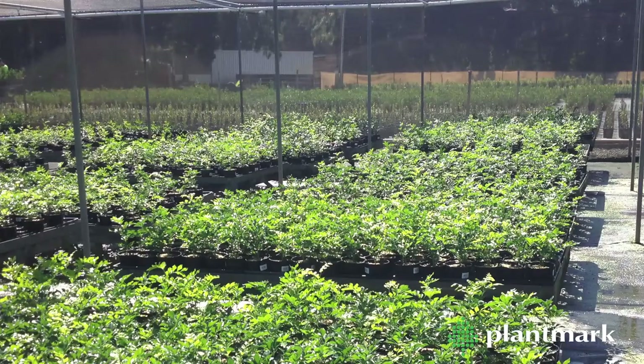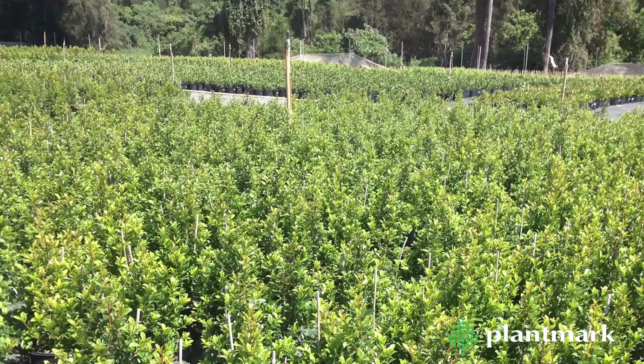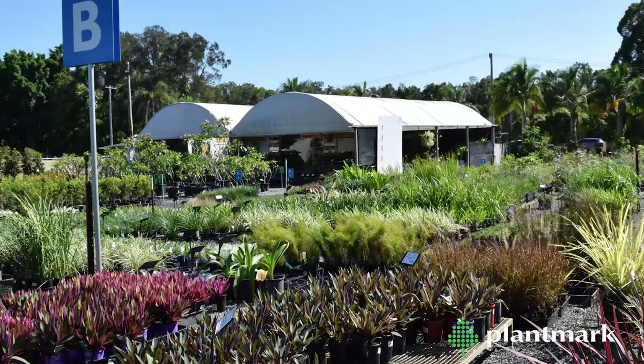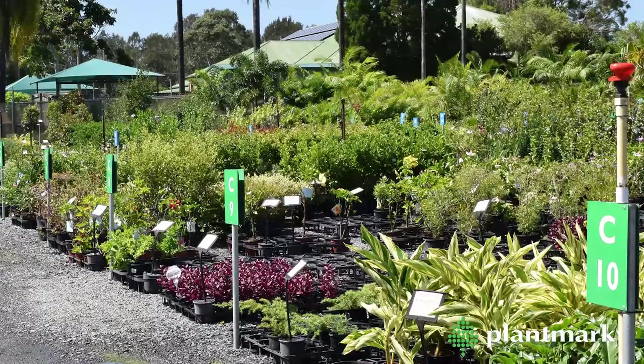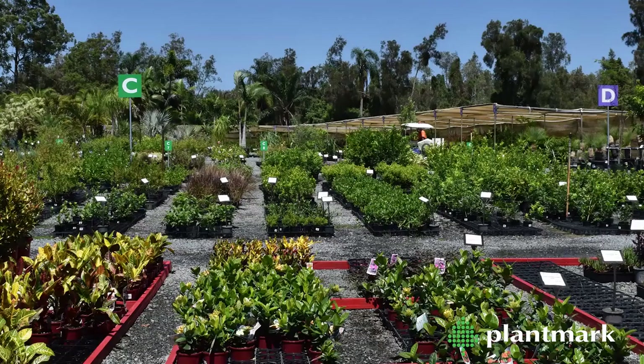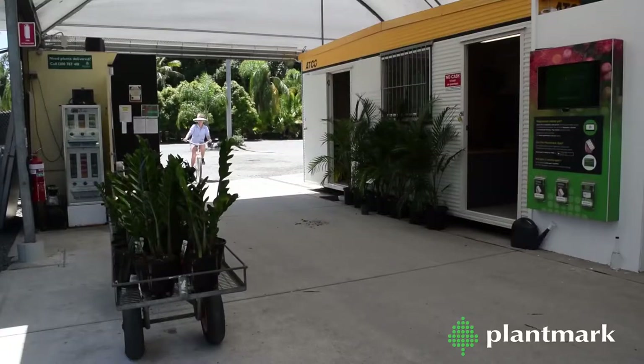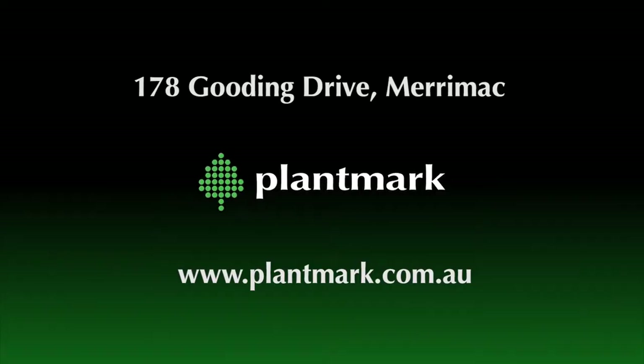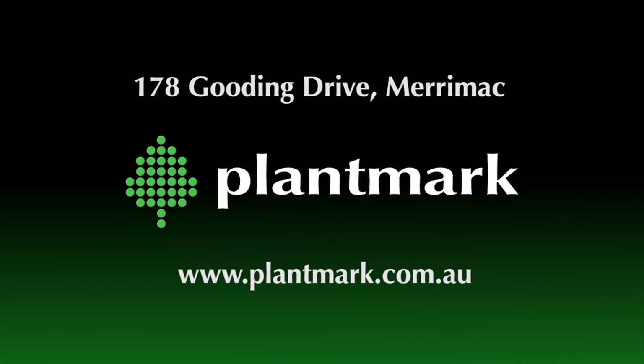The nursery can accommodate contract grow requests — simply contact us to discuss your project. Our excellent industry reputation is based on our strong relationships with over 600 growers nationally, allowing us to provide the best quality stock for the most affordable prices. Come and visit the friendly team at Plantmark Merrimack. We are located at 178 Gooding Drive, Merrimack.